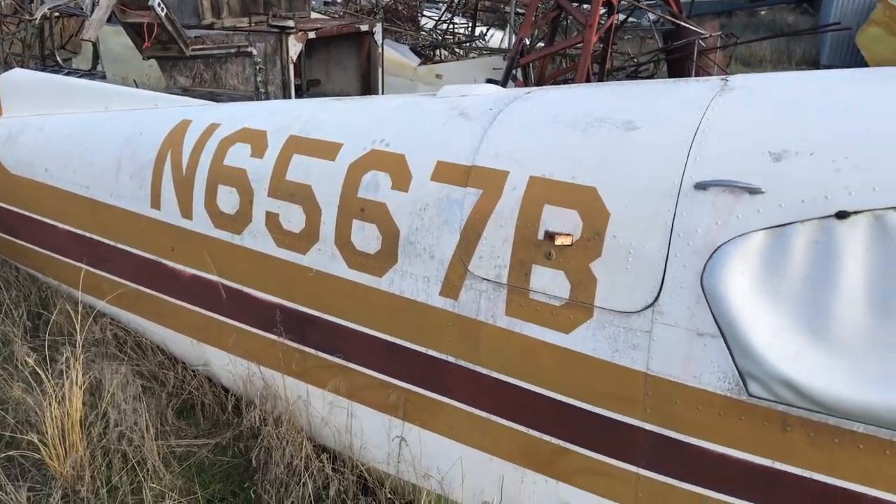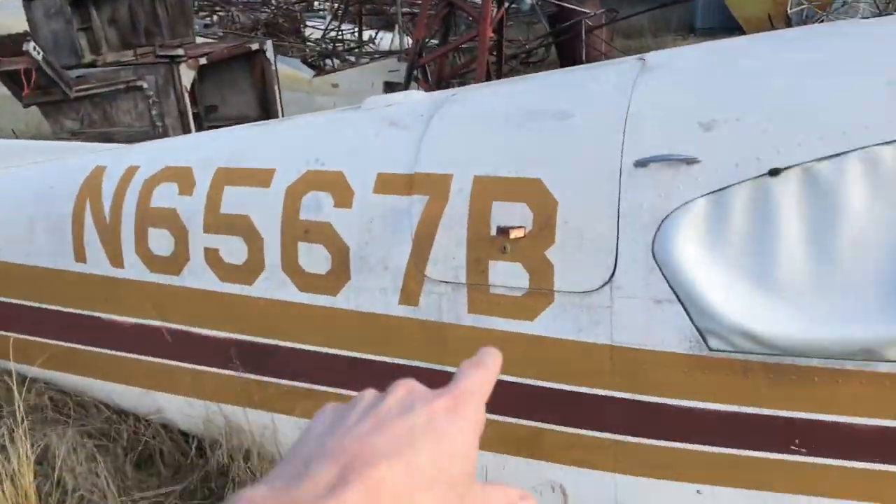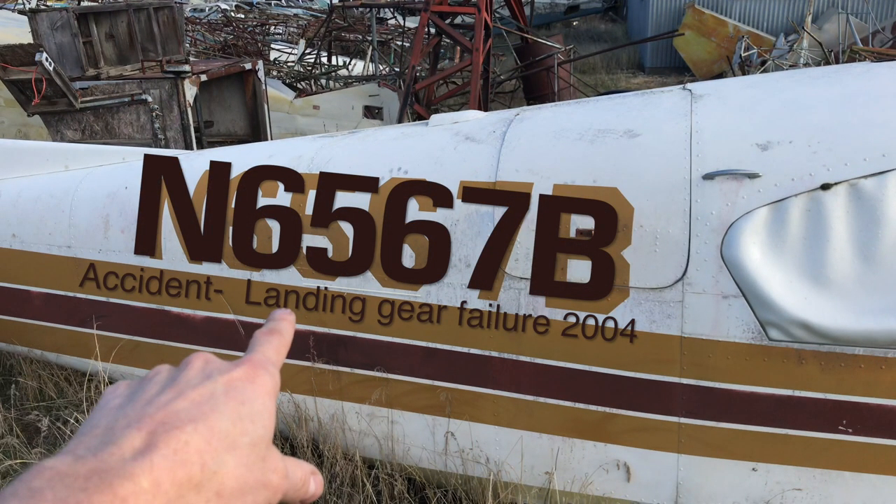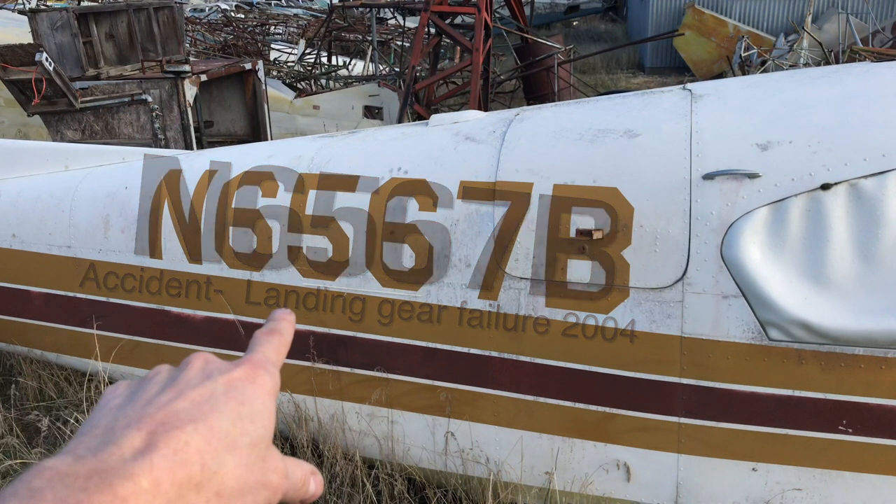Based on this number right here, what Jason's telling me is that for any of these airplanes that have wrecked, if you've got that number you can look it up and see what the story is of the wreck.